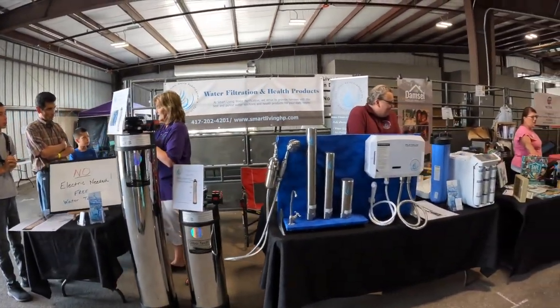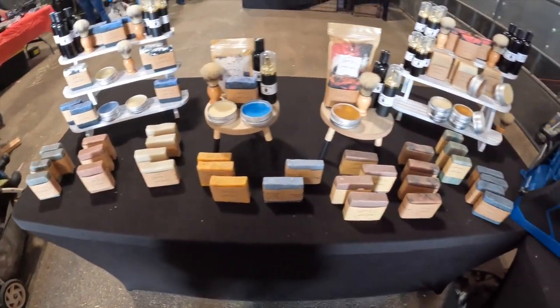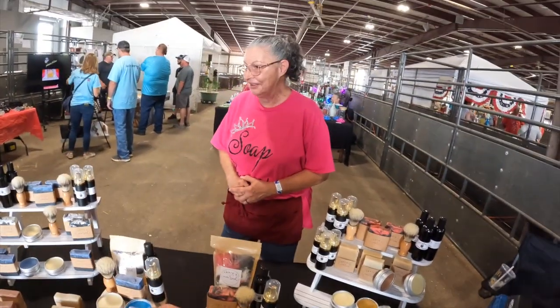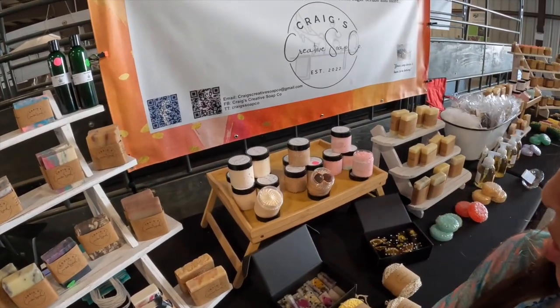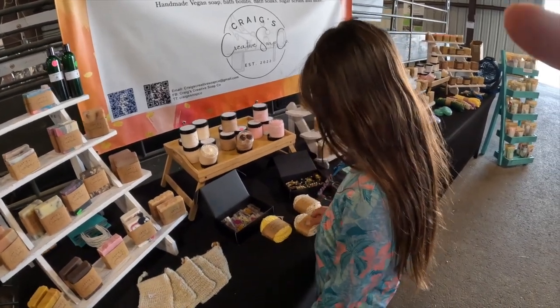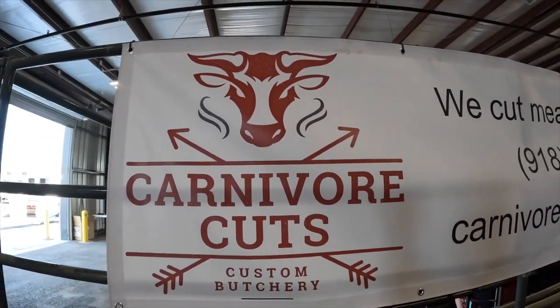This table here caught my eye — got a good deal. They're doing a sugar scrub — it's a sugar scrub, not a dessert, don't eat it! Hey guys, so we stopped over here at one of the booths. They have a butcher shop — Carnivore Cuts — they just started or have had it for a little while, and they're in Haskell. I'm going to let them tell you about it.